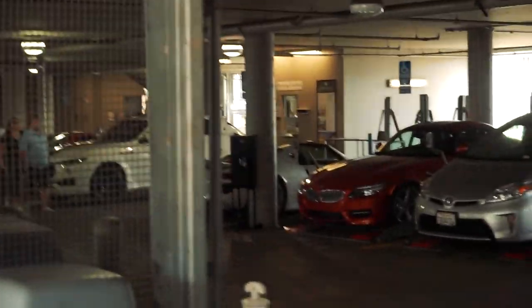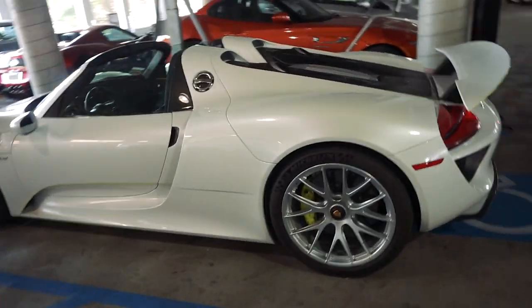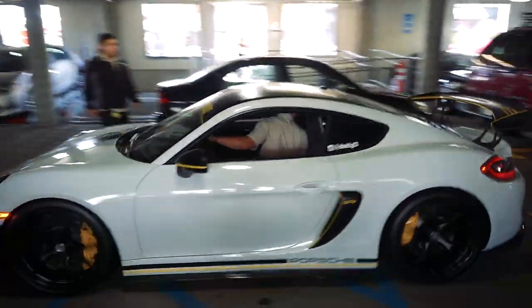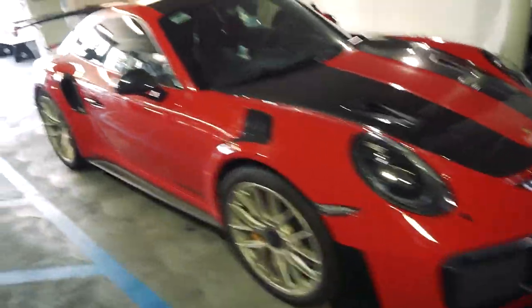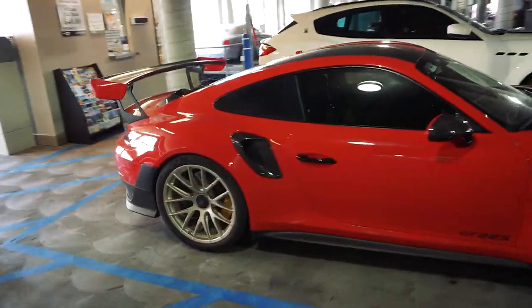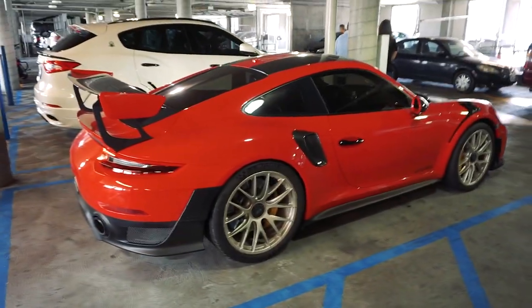We found a 918 — looks good to me. Nice little GT4, beauty. Jesus Christ, it's even got the mag wheels. It's got to be one of the first GT2s in the country with mag wheels.